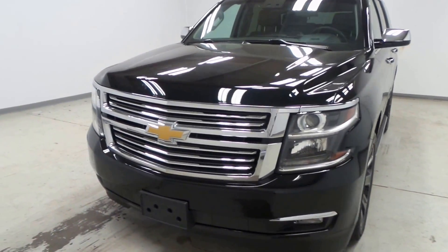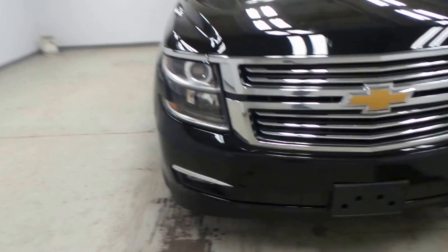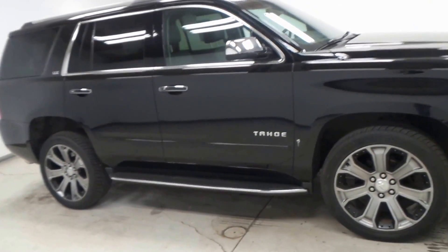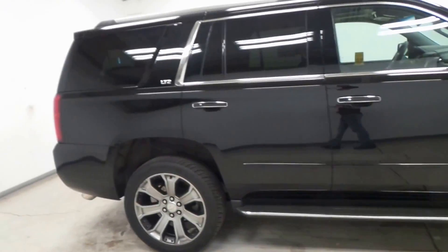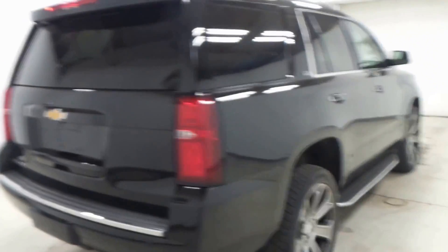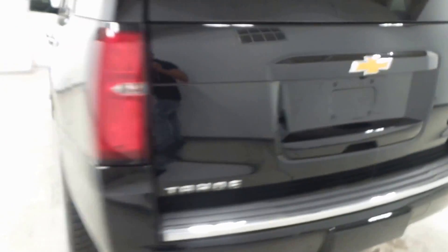Alright folks, we have a 2015 Chevy Tahoe. This is a very clean vehicle, basically like new. It is the top-of-the-line model — the LTZ, fully loaded, with an automatic trunk gate.